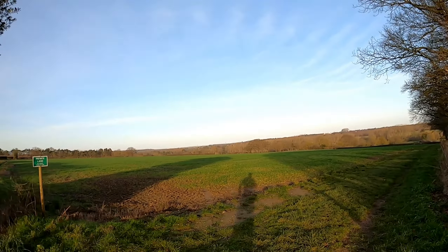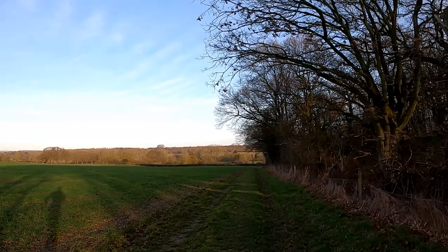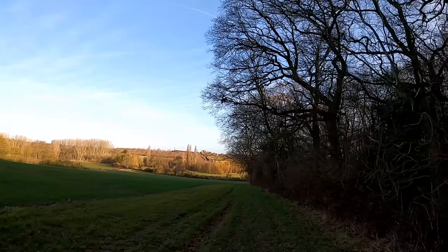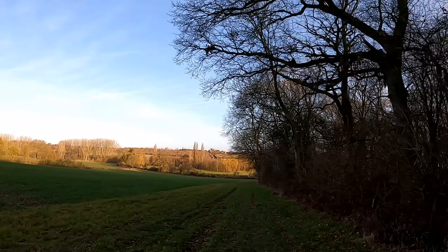So we're heading down now into the Colne Valley. It's usually quite squelchy — this bit not too bad this morning, but look at it. See the line of willows there, where the river runs.